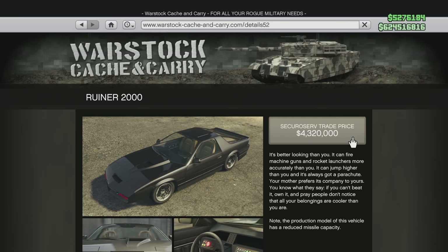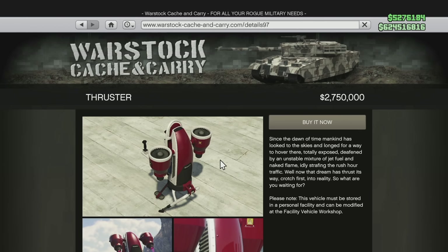After that it is the Mammoth Thruster, which is the Jetpack. The Jetpack is also getting a little bit cheaper. It was $3,657,500 and now it's going to be $2,500,000 — a drop of $1,157,500. That's pretty good stuff right there.